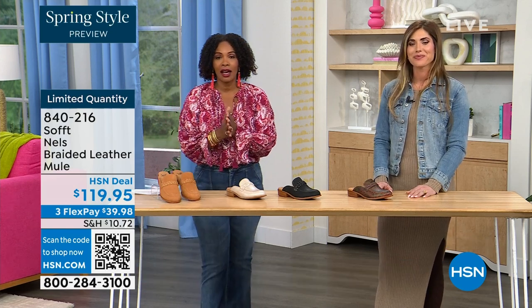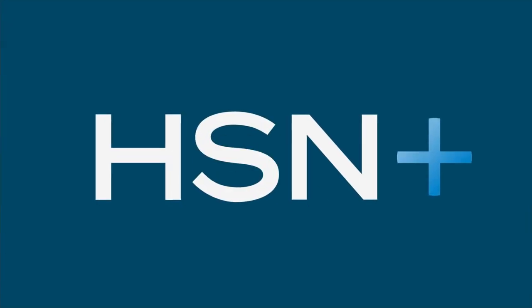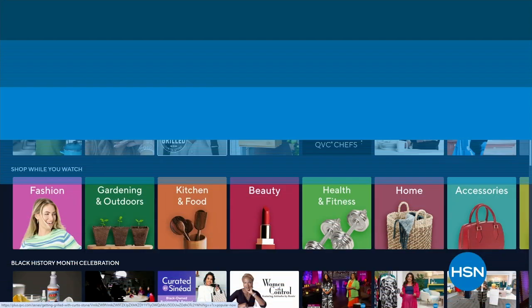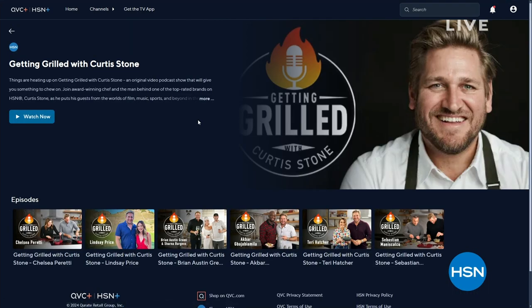You can keep shopping on hsn.com. Just so you know, things are heating up on 'Getting Grilled with Curtis Stone,' an original podcast on HSN Plus. Each week join Curtis as he puts his guests in the hot seat — digging into flavorful conversations, hot takes, and delicious dishes. Watch and shop on HSN Plus. Search HSN on your favorite smart TV or streaming device.